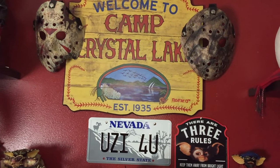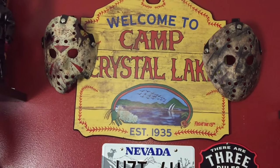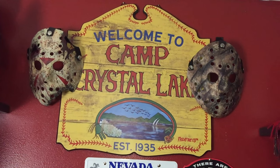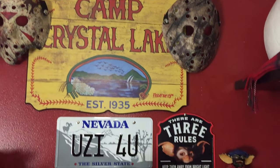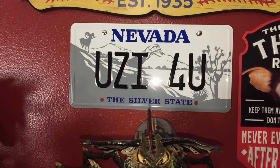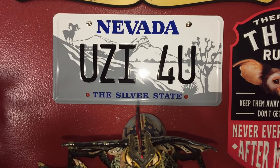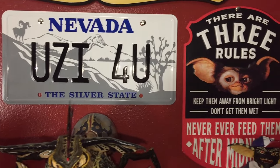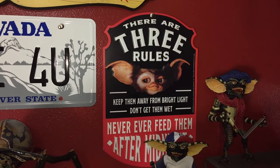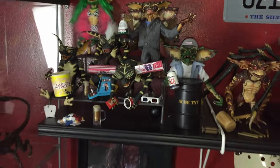Coming up from the Predator shelf — the stuff you see in the background of all my videos. I have a Spirit Halloween 'Welcome to Camp Crystal Lake' sign and two awesome Jason masks made by a good friend of mine. Right below that is a replica Tremors Uzi — Burt Gummer's license plate on his Jeep. Right here is a Spirit Halloween Gremlins sign with the three rules — I saw it for 10 bucks and had to have it.